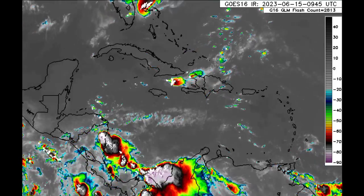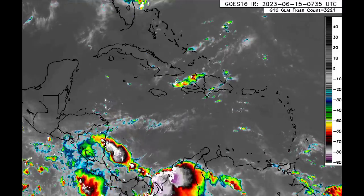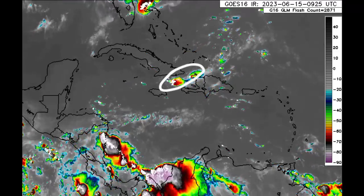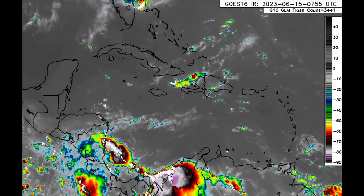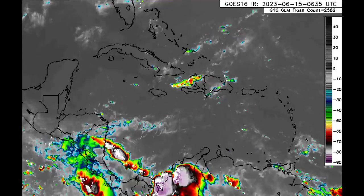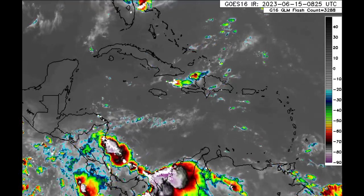Beautiful sunshine across these areas. Similar story for the Cayman Islands, sections of Jamaica, and Cuba. We see the development of some activity just offshore of Hispaniola over in the west, and for Puerto Rico, the Virgin Islands, going all the way down to the Lesser Antilles down to Grenada, we're not seeing where much is taking place. A bit of cloud cover over some sections of Barbados at the moment.